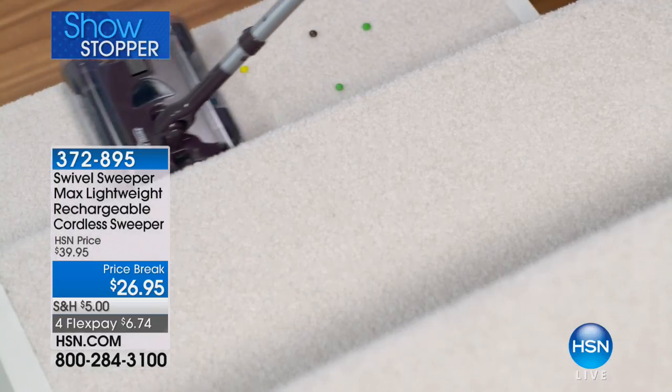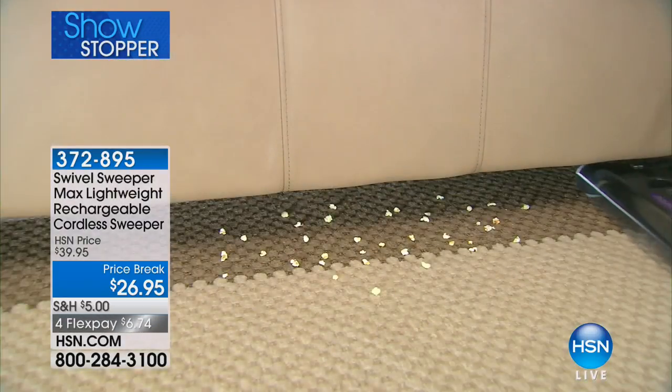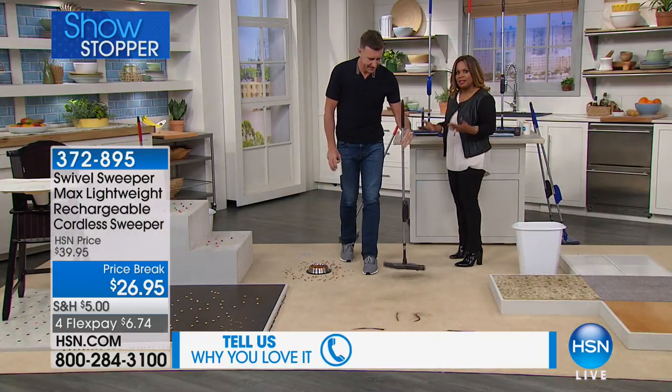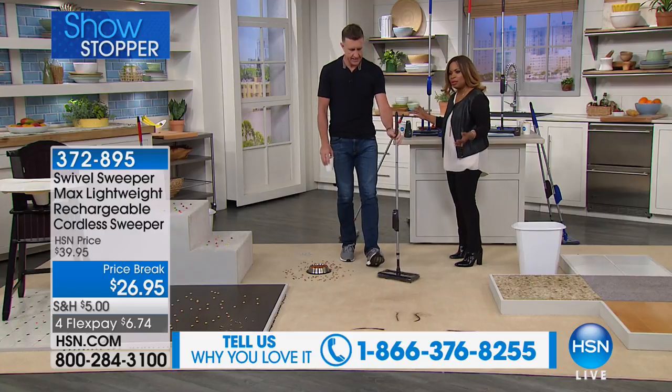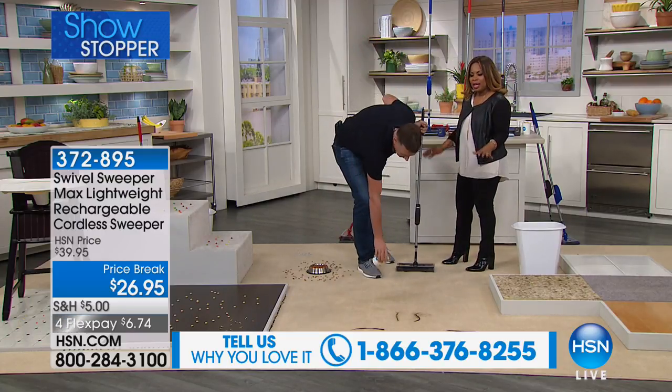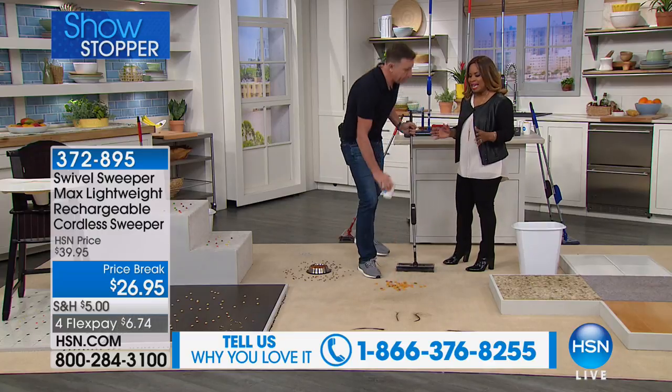If you own it and love it, be a part of the show. Whenever Anthony is here, we are always very busy on our phone lines because this allows you to literally grab it, and anything on the floor, it will pick it up in seconds.